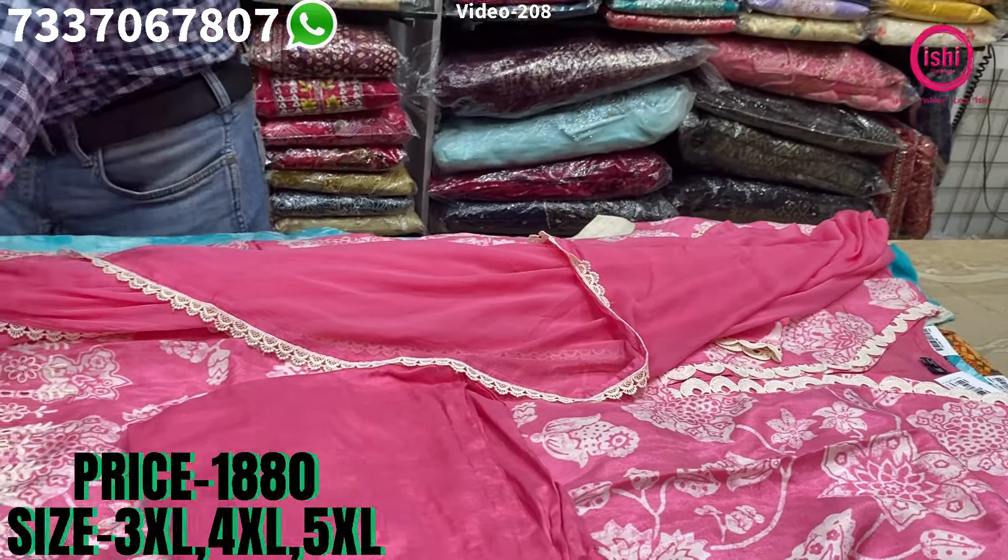This is in jacquard — lovely muslin quality, pure jacquard. A touch of zardosi also on this, and sequence and moti work is also there. Muslin bottom and a chiffon dupatta with this. The price range is $23.50 and size available are 3XL, 4XL and 5XL.